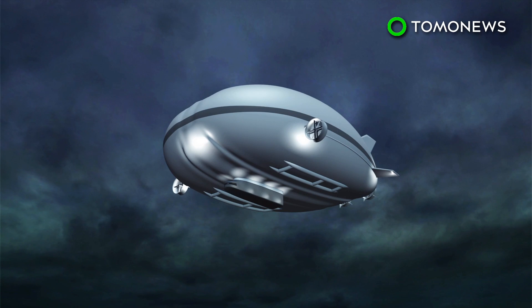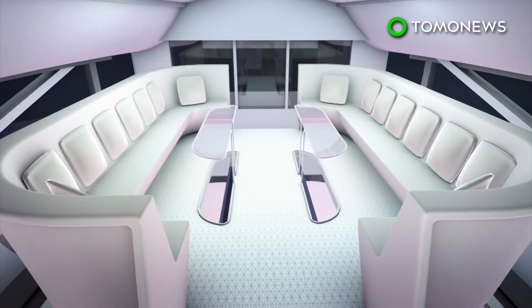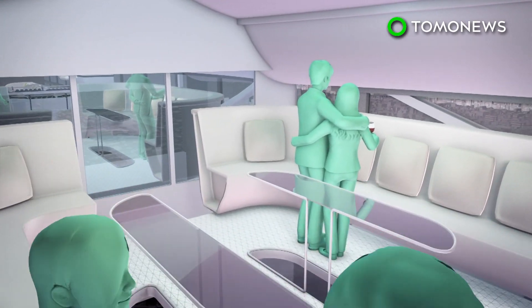Designed by aviation and automobile design firm DesignQ, the airship features en-suite bedrooms, a bar and a lounge area. There's also floor-to-ceiling windows so passengers can enjoy the view from 16,000 feet.